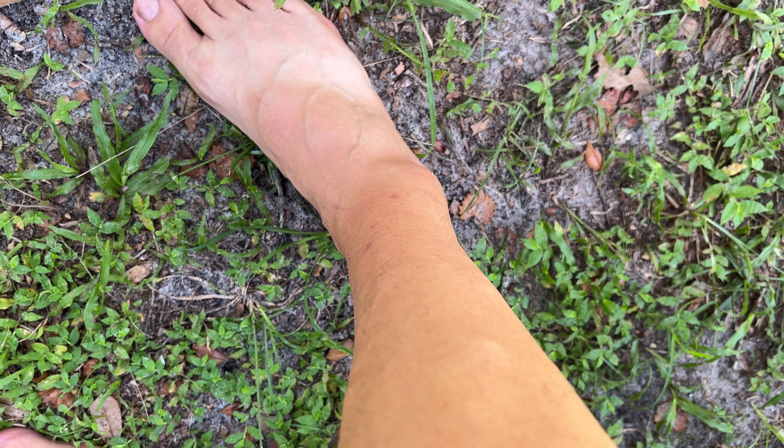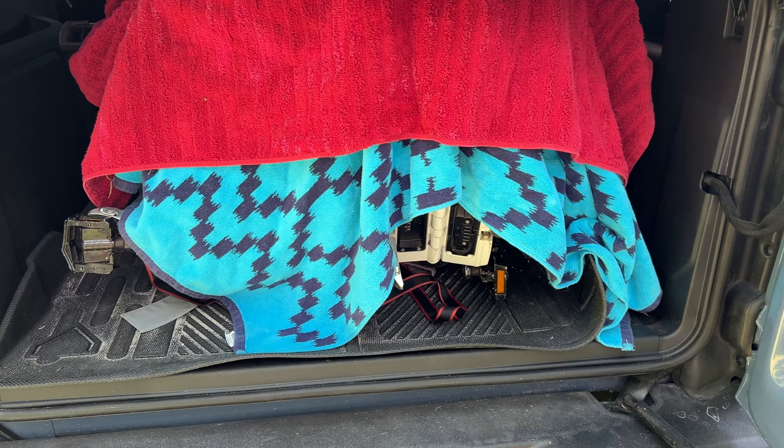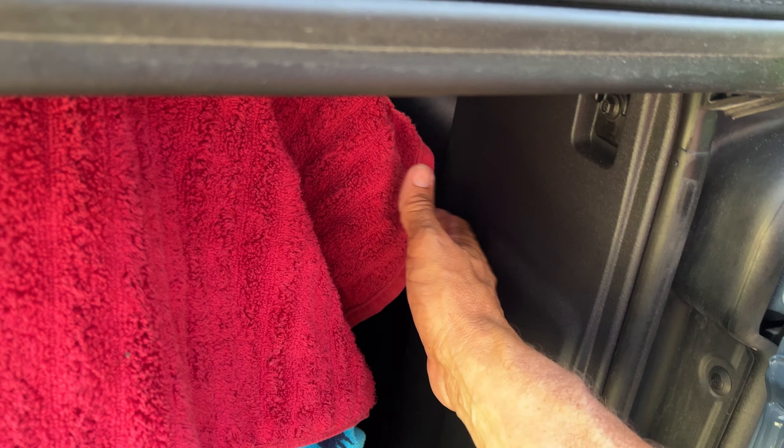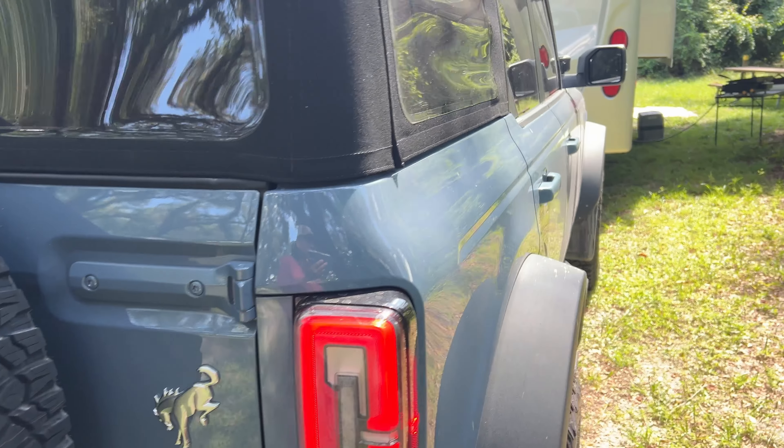We enjoyed having our bikes. It worked out great the way we strapped them down inside the Bronco. They are not flopping against the side or hurting anything with the straps on there — they're nice and tight. Glad we found a way we can enjoy the electric bikes again, and we really didn't have to spend any money — just using what we already have with the Bronco.